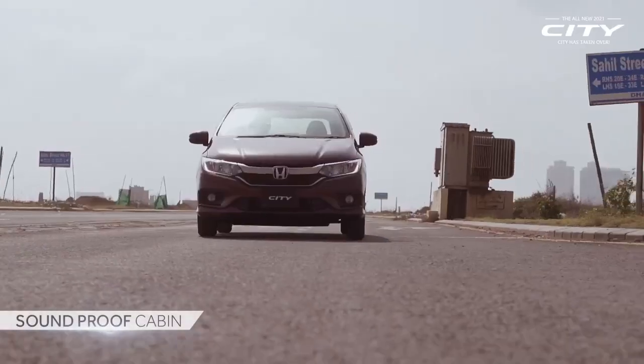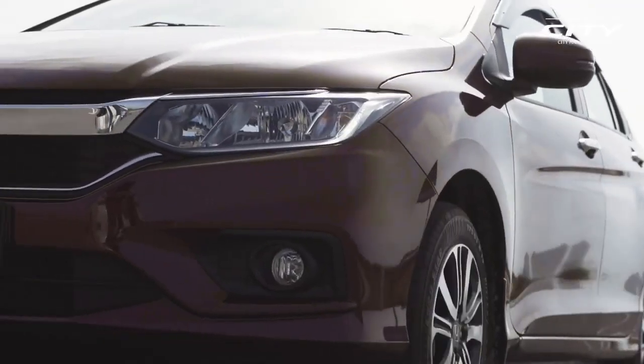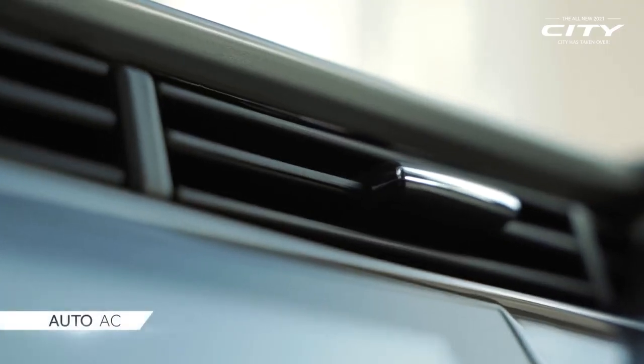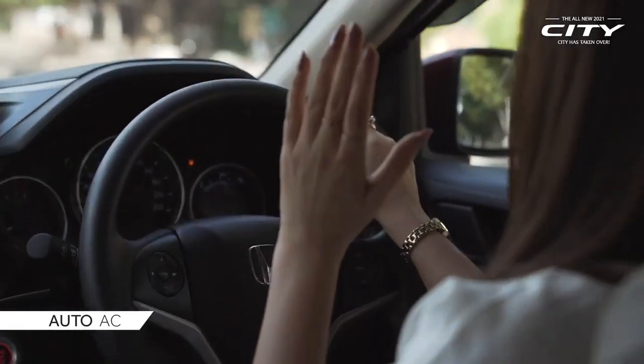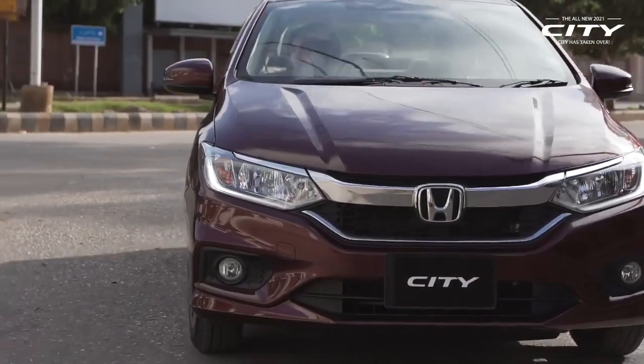There is no sound in the car — it is very peaceful. And the most interesting thing is the AC. The AC is so cool that I don't know how hot it is outside. You feel like you are going through the air, and this is the best thing.